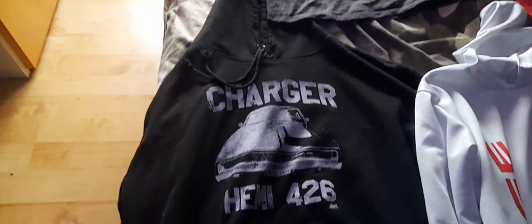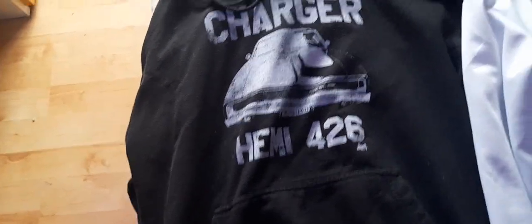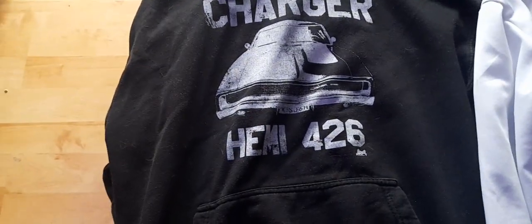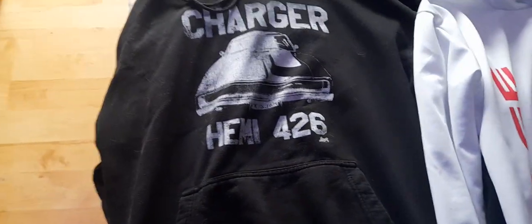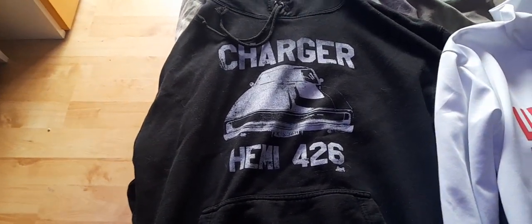Let's open a Bang Energy — not sponsored by Bang, by the way — and let's get into the first things. First up I have this sweater of a 1968 or '70 Charger with the Charger on top of it and Hemi 426 on it. This is the first sweater I got with the arch on it and it's one of my favorites.